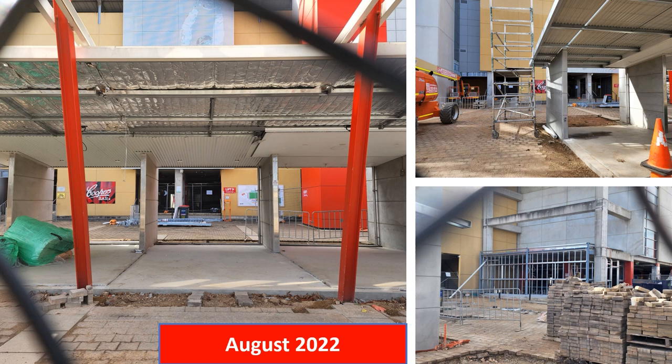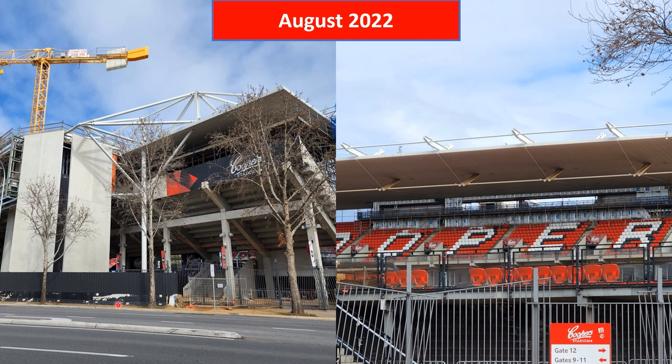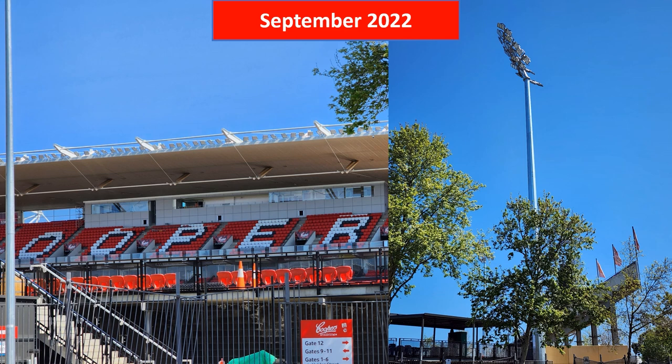Still looking at the August 2022 photos, you can see the new roof is now in place and the new media facilities are slowly coming together. More recently, the media facilities on the western grandstand are almost completed, and the light towers are now completed and ready to go for the new A-League season.